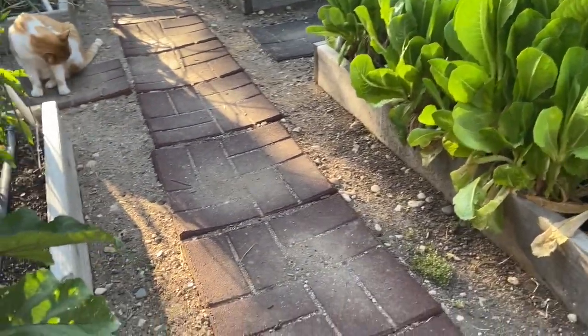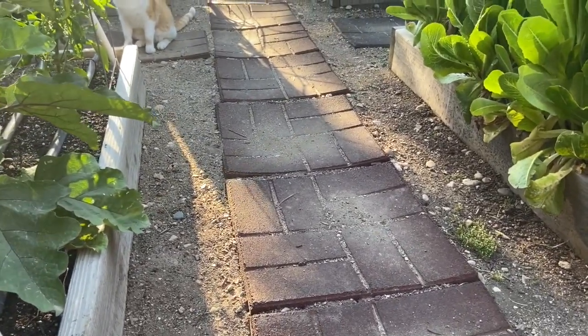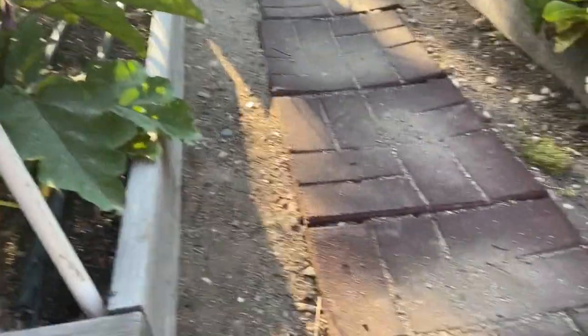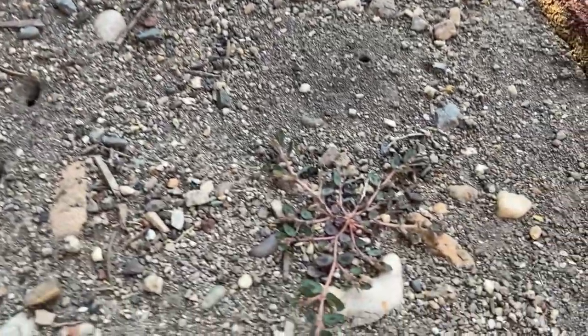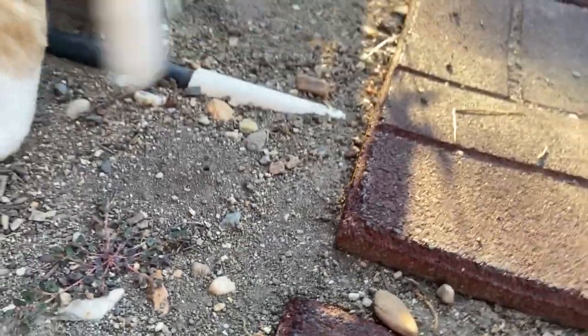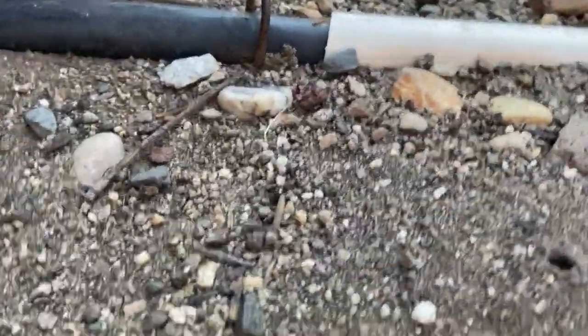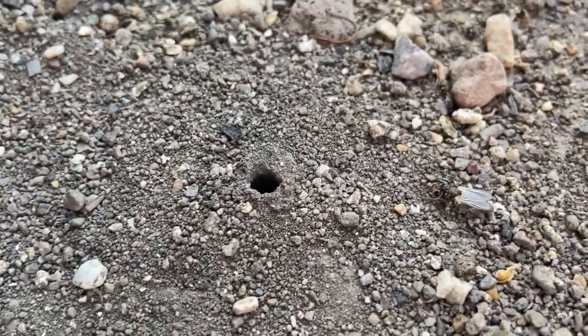We had a lot of volunteer dill this year, but I had to just cut them off because we have all these holes for ground bees. You're going to see a lot of cutoff dill, but it's an organic garden so we want to preserve the ground bees — they're really cute.